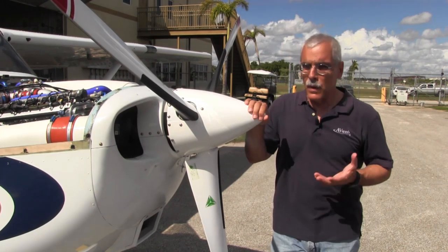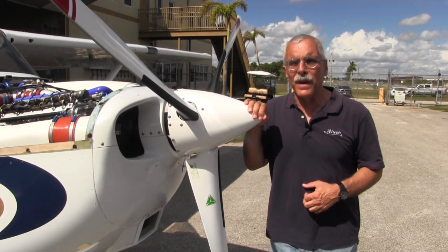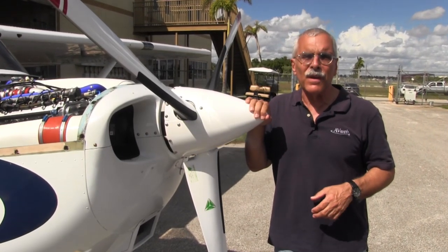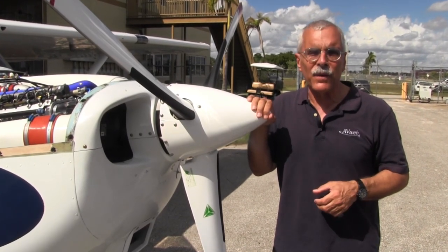Hello everyone, it's Paul Bertarelli, otherwise known as Mr. Diesel. That's because I can hardly open a car door without bumping into another diesel airplane to fly. The latest is this one — it's a 172S Skyhawk converted to diesel by a company called AfriCare.